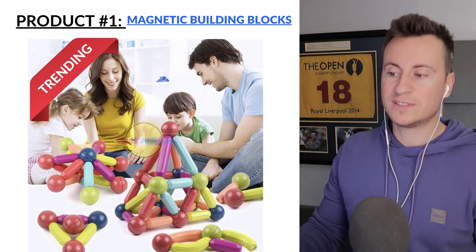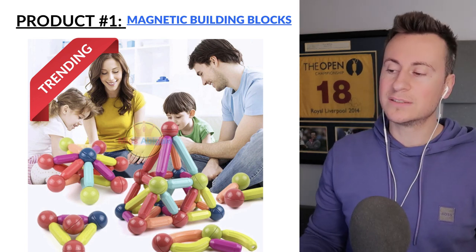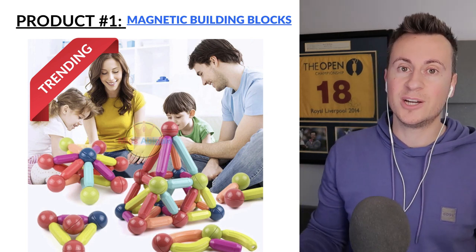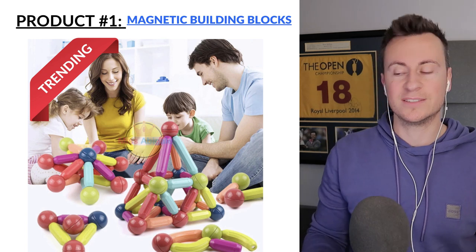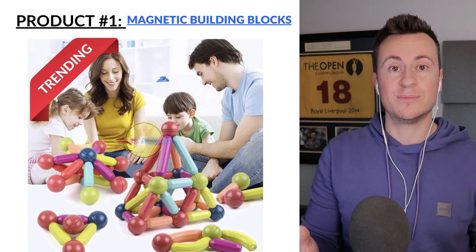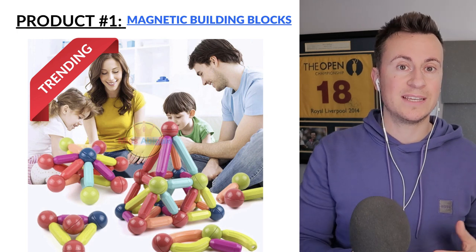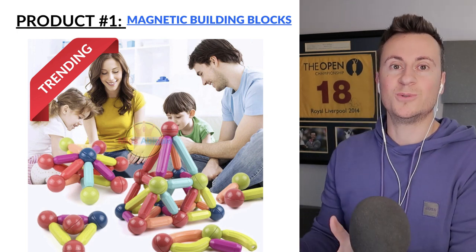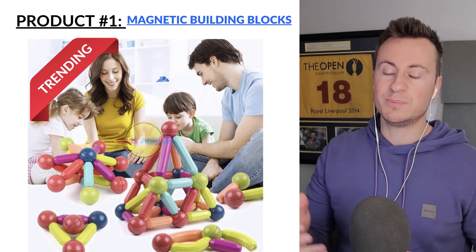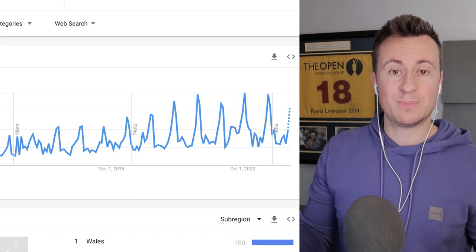Product number one is this set of magnetic building blocks. Products like this are going to take off in the Q4 months because Christmas is a time where people have time off work to spend with their families and do group activities. A product like this is great for parents to keep their children entertained.